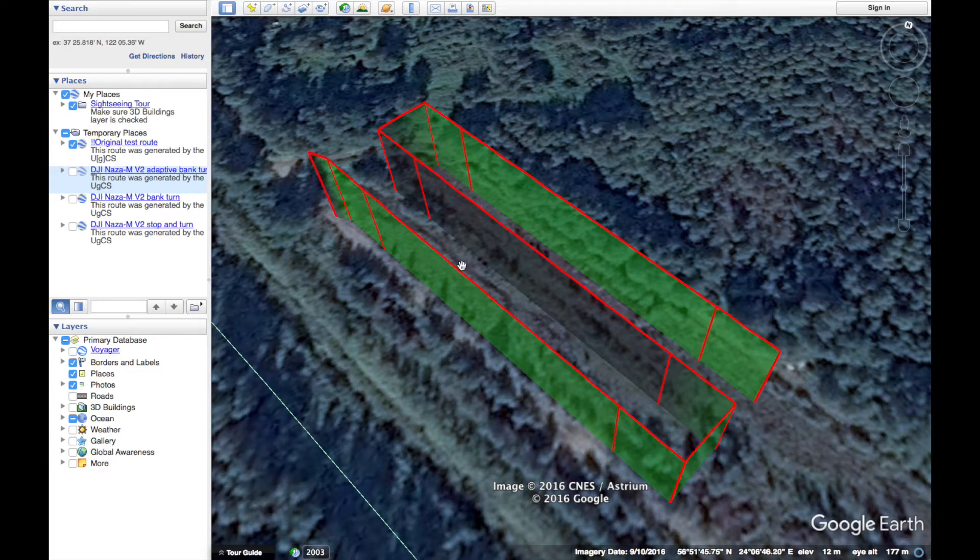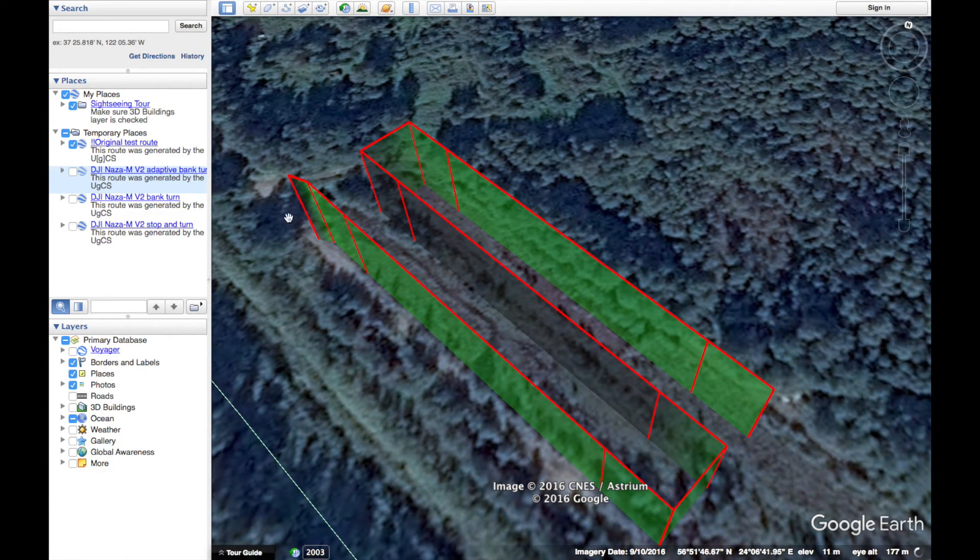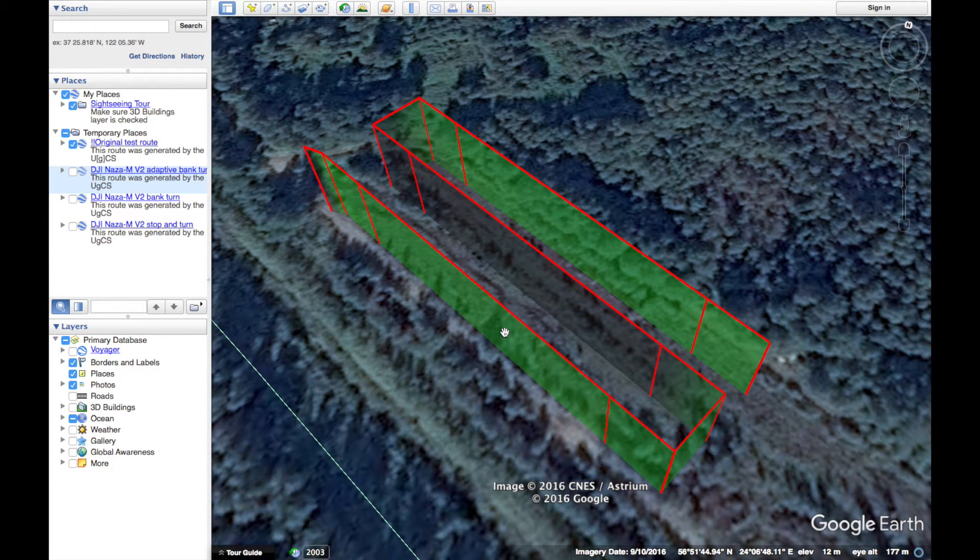We used Google Earth for flight data comparison. Here I have Google Earth open with the original test route imported. Now let's see how well the DJI NASA MV2 fared in the flight.